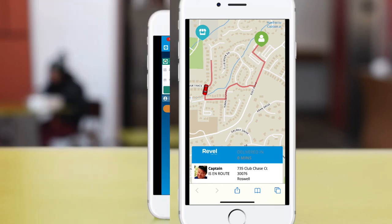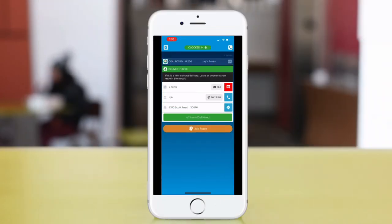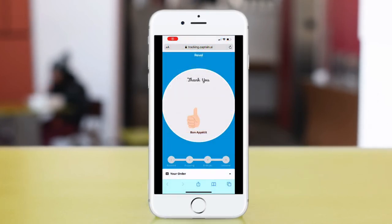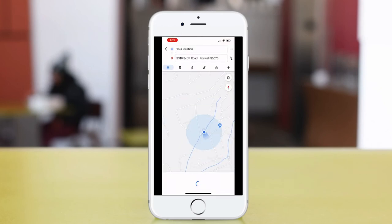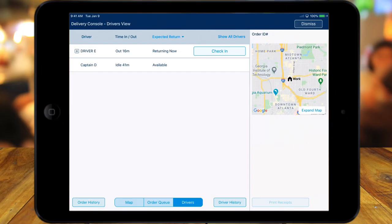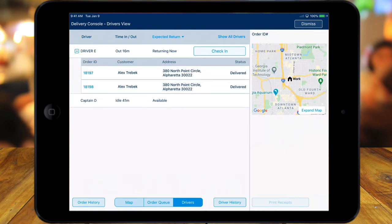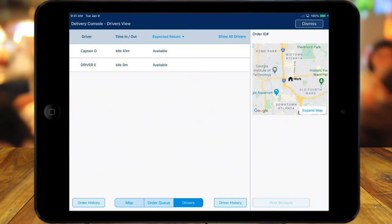Once the order is delivered, your driver clicks the confirmation link and the customer's link is updated to a thank you message. The driver then uses the map for the quickest route back to base. Revel's delivery management feature is a comprehensive tool that will help you account for driver performance reporting and cash outs, tip handling and speedy close out at the end of shifts.